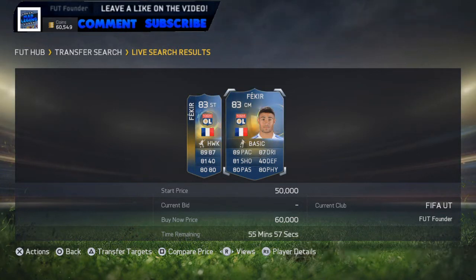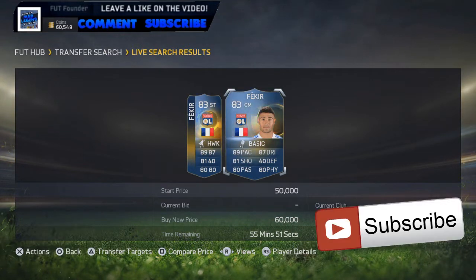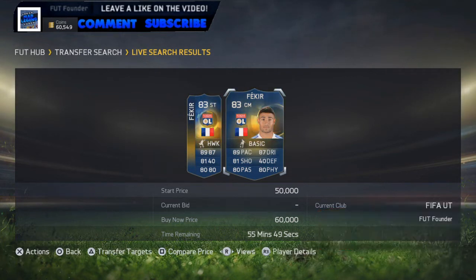Let's not waste any time, let's get straight into the video. Guys, drop a like on the video right now if you are enjoying these videos, please subscribe if you're new to my channel. It really helps me out, it's really appreciated. And let's get straight into the video.